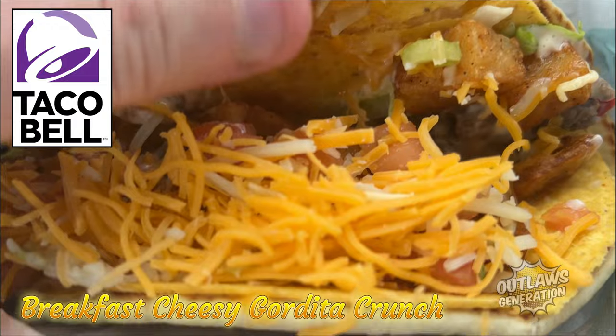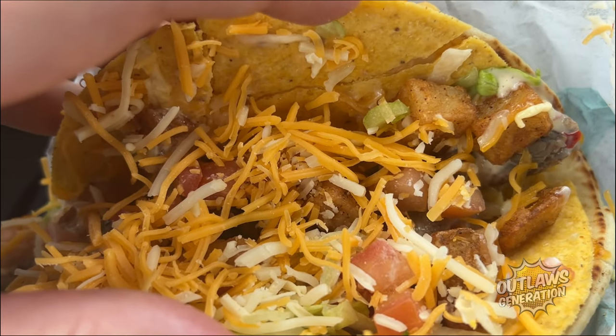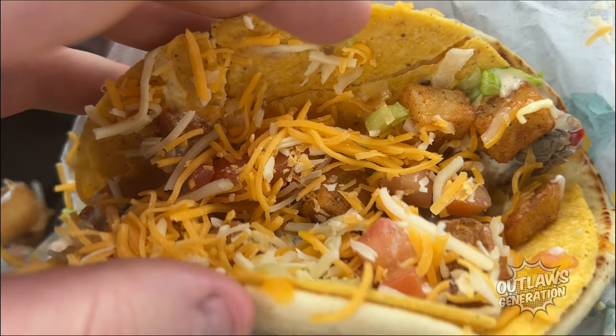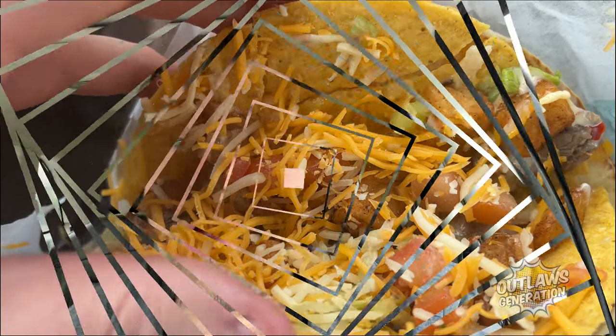Here is a breakfast. You got hash browns, steak, cheese, lettuce, eggs on this breakfast cheesy gordita crunch. Let's show you what that was. So what do you guys think? Here we go, let's give this a try. It's going to be pretty messy.